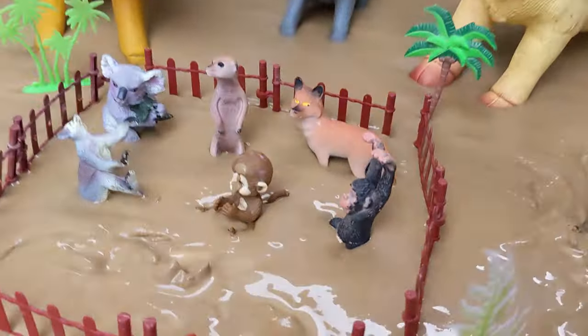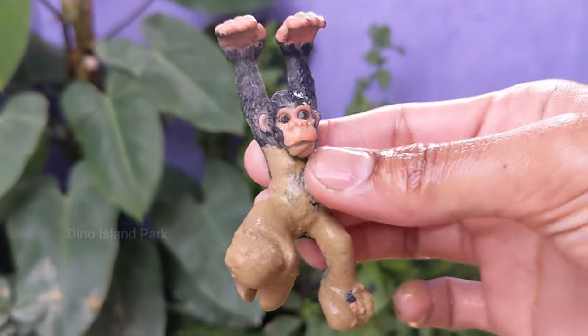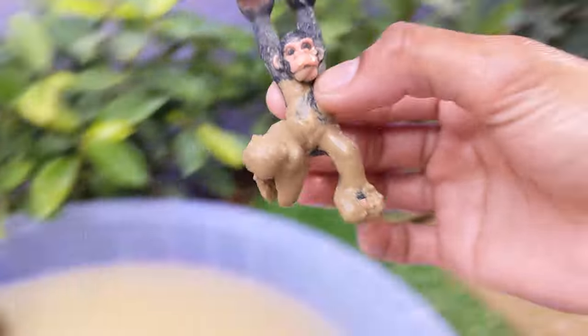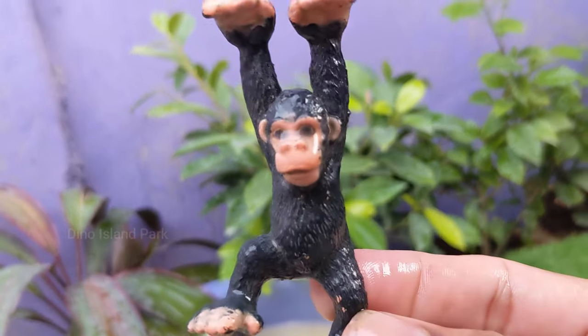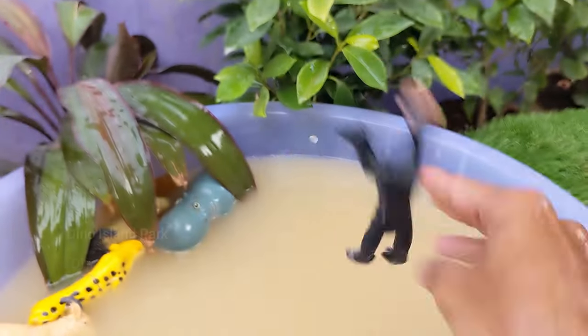Unveiling the Secrets of the Gorilla. Gorillas share approximately 98% of their DNA with humans, making them one of our closest living relatives along with chimpanzees and bonobos. In the wild, gorillas have a lifespan of around 35 to 40 years.